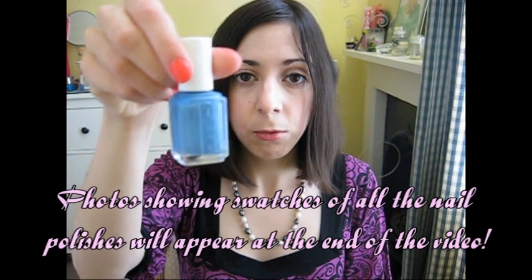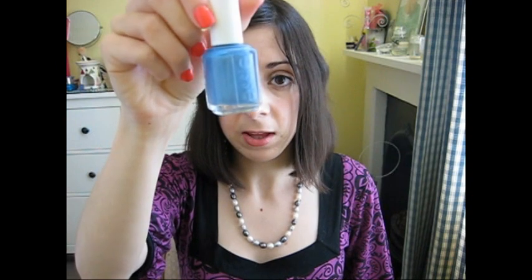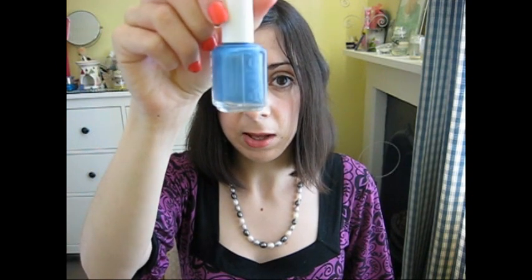The first one is Coat Azure. It's from the new spring/summer collection I think. I do want to try a few others from the collection like Nice Knees, but I don't have that one. This is Coat Azure — it's a lovely pearly, light bluey shade. I have worn this once or twice and it's really nice.